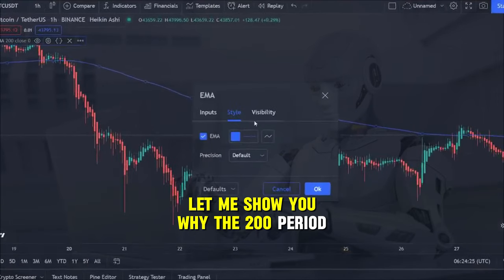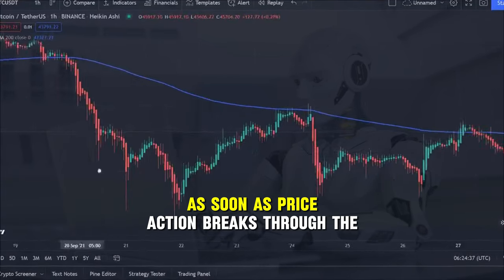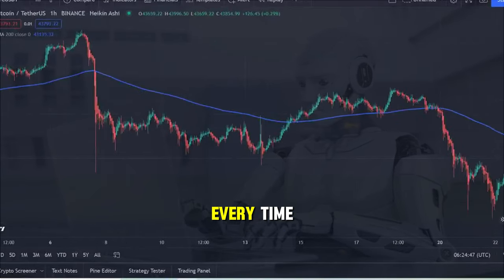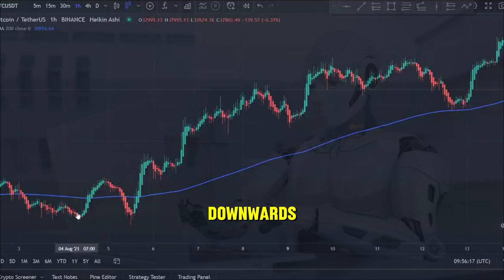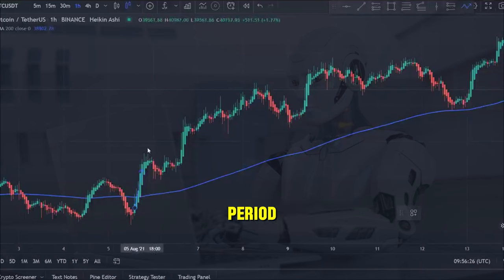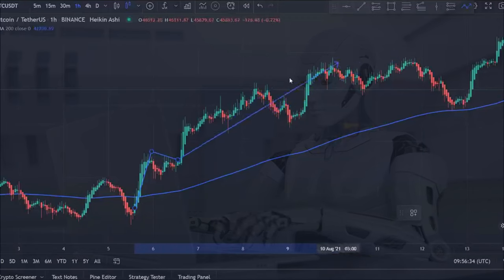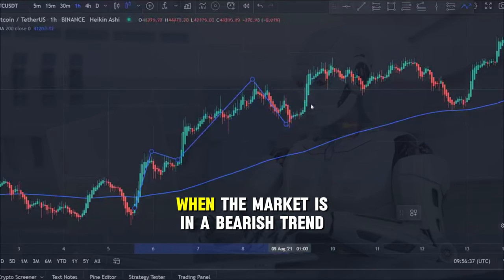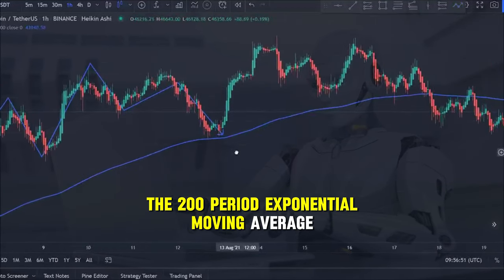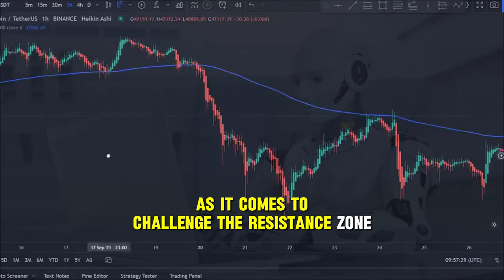Let me show you why the 200-period exponential moving average is so important in trading. Take a look at this chart here and notice as soon as price action breaks through the 200 EMA, the indicator starts to provide support to the move every time the market makes a slight pullback downwards. You can see that many times price action actually comes and touches the 200-period exponential moving average before bouncing off it, continuing its upward momentum. You can see the same thing happening when the market is in a bearish trend — as soon as price breaks through and establishes the trend, the 200-period EMA begins to act as a resistance area, rejecting price many times as it comes to challenge the resistance zone.